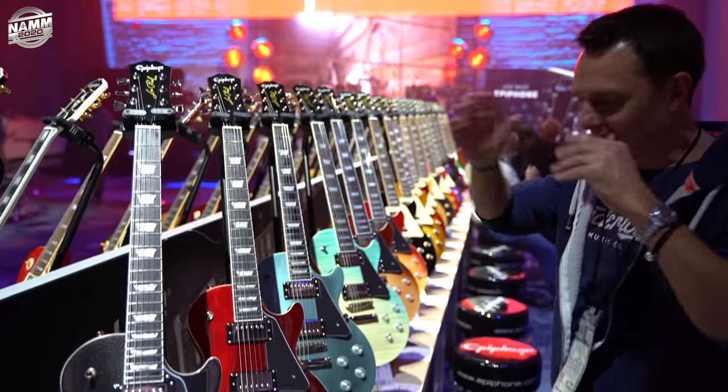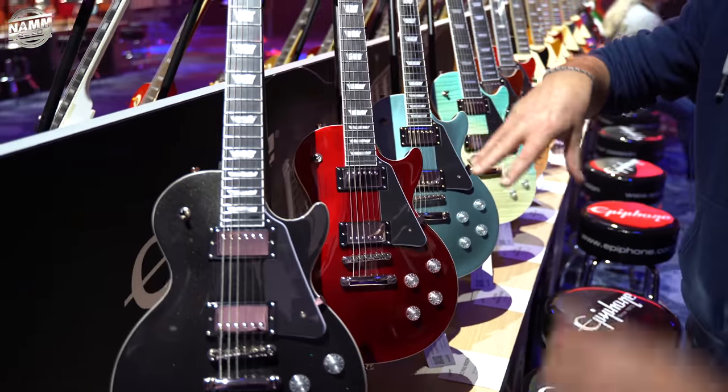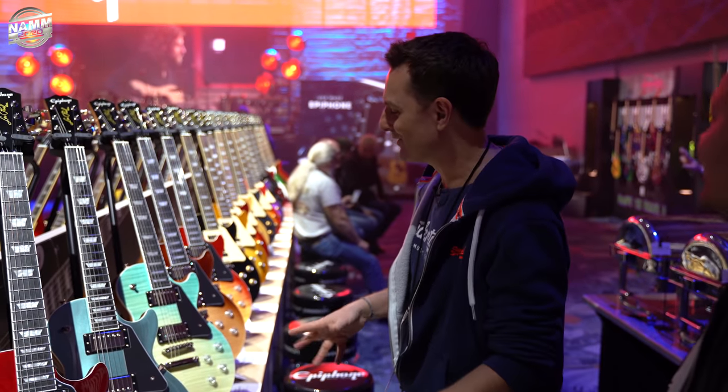Moderns — I'm starting to literally go, am I in the Gibson section or am I in the Epiphone section? It's kind of freaking me out. If you don't look up, you can't tell. Just look at the headstock — it's not that difficult.